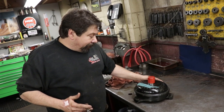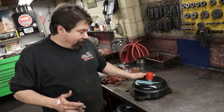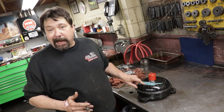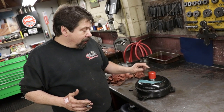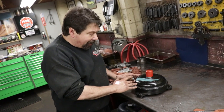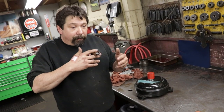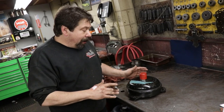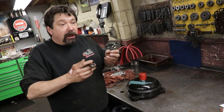This converter here is out of a dragster — 565 cubic inch, naturally aspirated on alcohol. This converter stalls out at 5,800. The car will move before 5,800. What the converter actually does is it slips, multiplies the power and the torque, and helps shoot the car out. But the converter is locked up at 5,800.